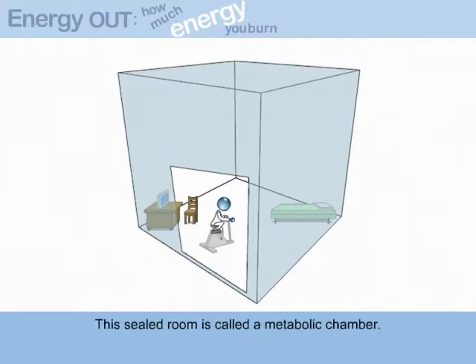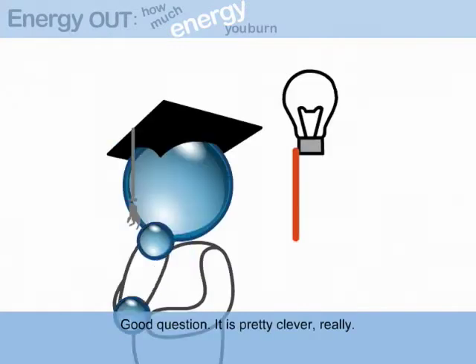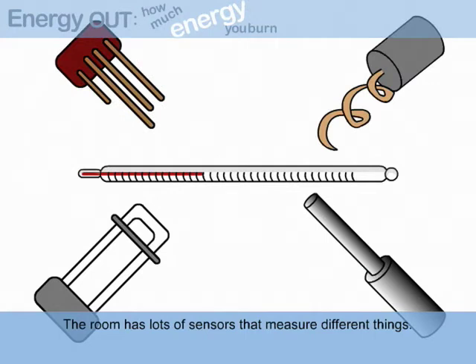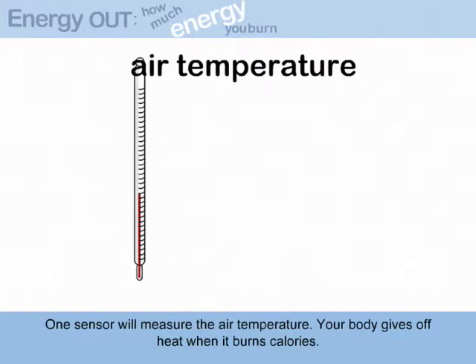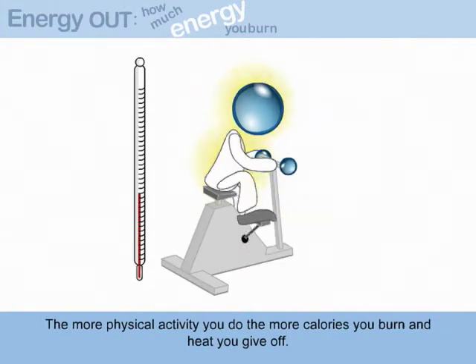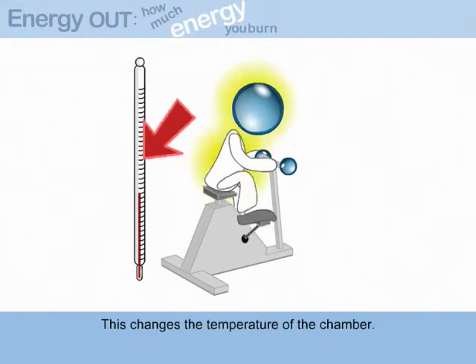This sealed room is called a metabolic chamber. How does it work? Good question. It is pretty clever, really. The room has lots of sensors that measure different things. One sensor will measure the air temperature. Your body gives off heat when it burns calories. The more physical activity you do, the more calories you burn and heat you give off. This changes the temperature of the chamber.